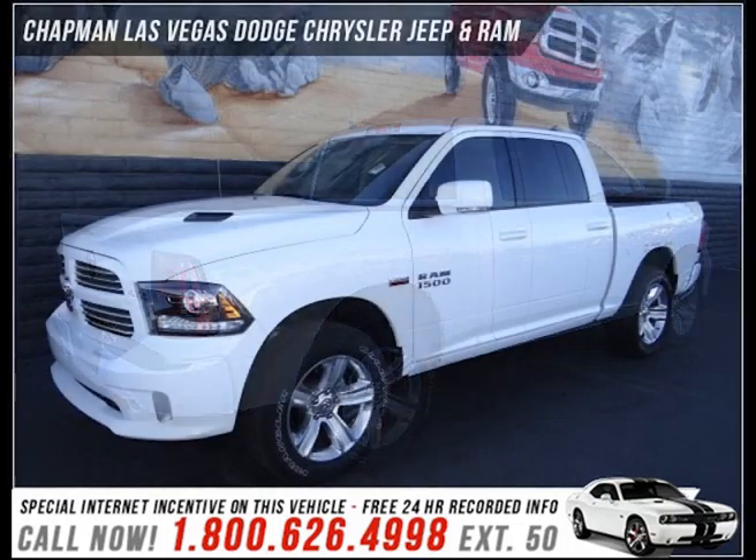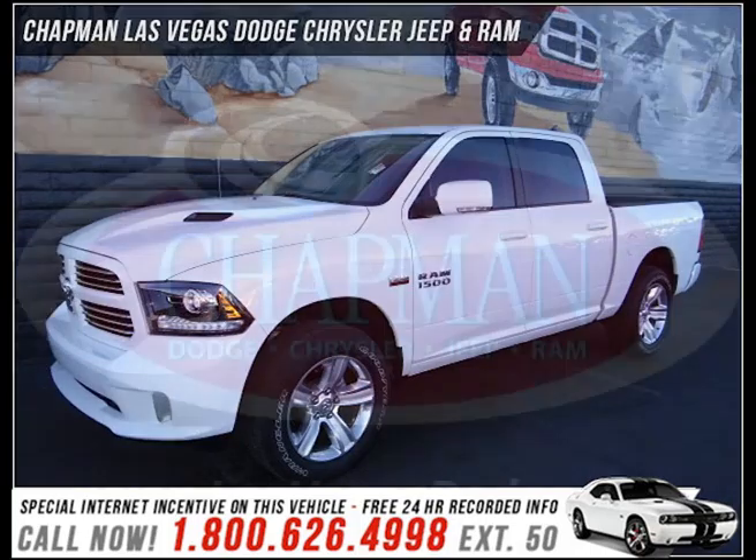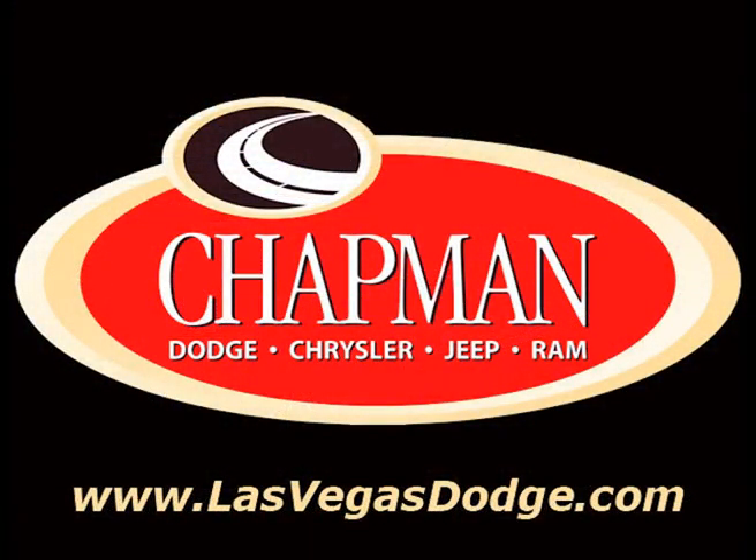With a friendly and knowledgeable sales staff, superb customer care, and competitive prices, our dealership is a great place to do business. That's why people make the Chapman Choice every day. You can make the Chapman Choice.